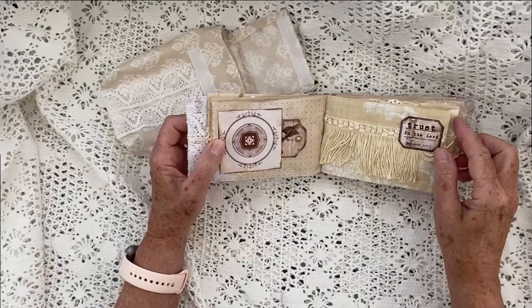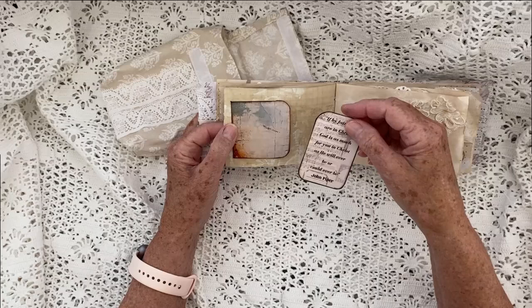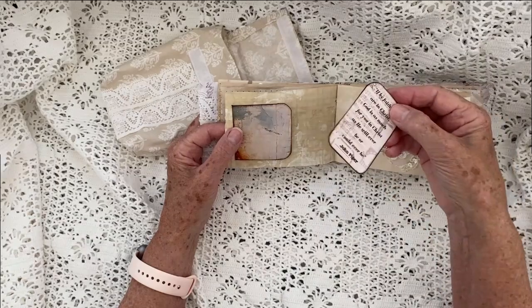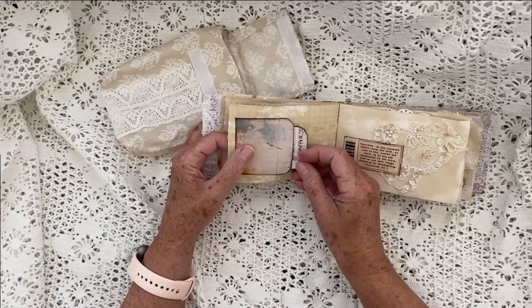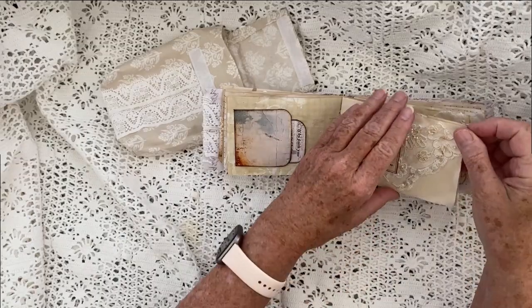'Trust in the Lord.' I have so much fun stuff that I've been collecting for a long time. 'If by faith you are in Christ, God is as much for you in Christ as he will ever be or ever could be.' That's a quote from John Piper — I think it's called 'All About Faith.' Here's some more tickets that I make. This is Colossians 2:6 through 7.